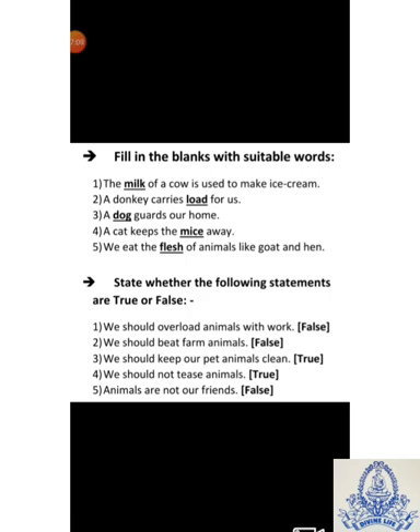Fourth: We should not tease animals — Answer: True. Fifth: Animals are not our friends — Answer: False. Animals are our friends.